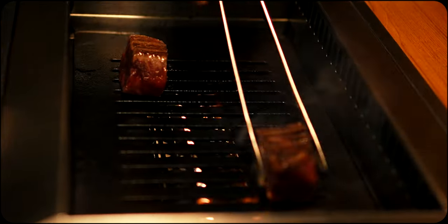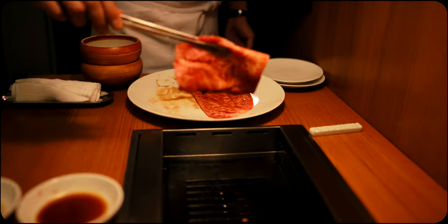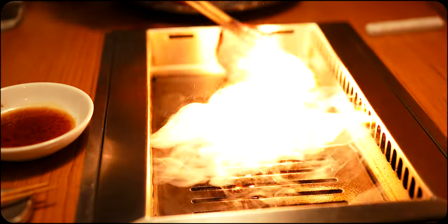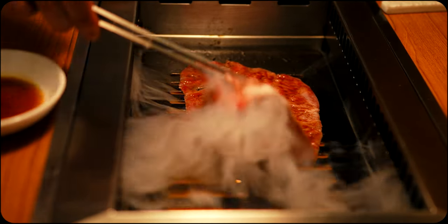This yakiniku restaurant is renowned for serving premium wagyu, specially sourced from all around Japan. Less than five minutes from Tokyo Station, it's a great choice to experience top-tier yakiniku that's expertly chosen and cooked to perfection.